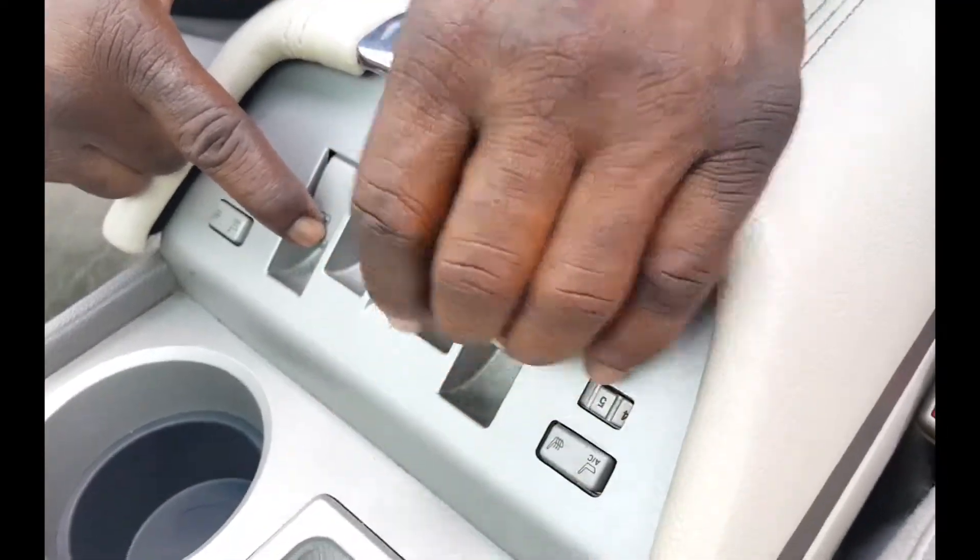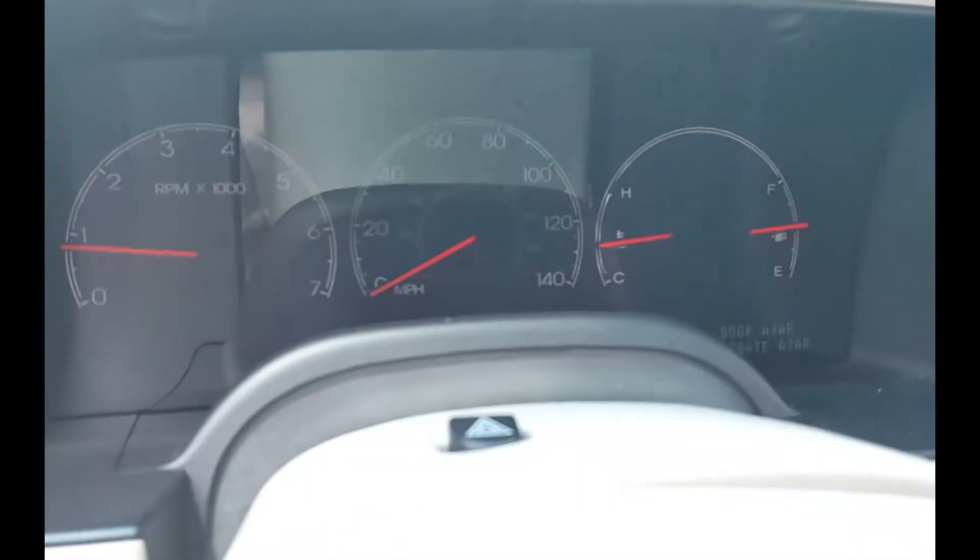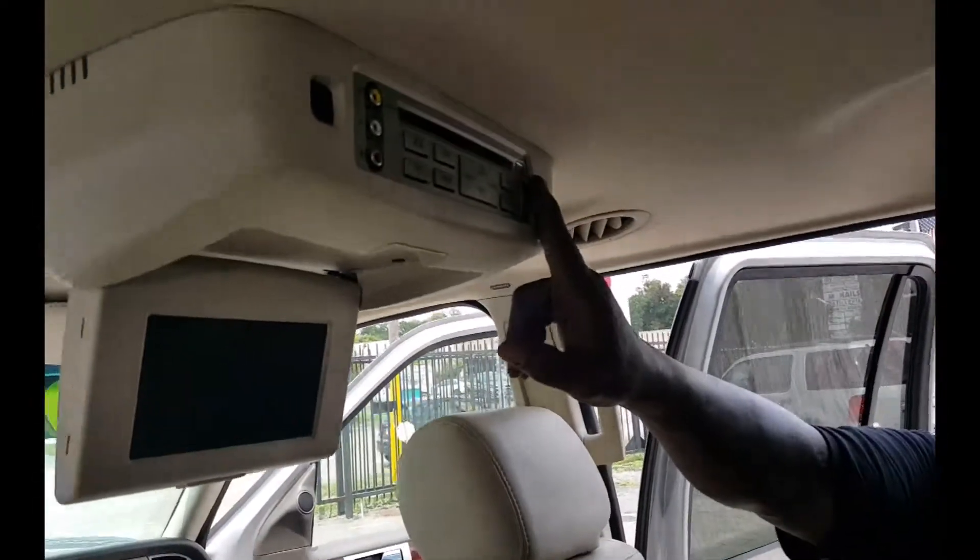Powered windows working pretty good. She only has 94 original thousand miles.